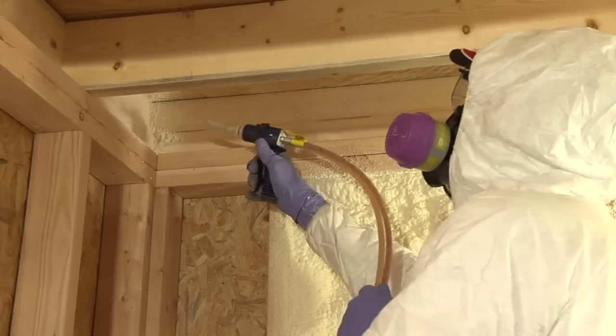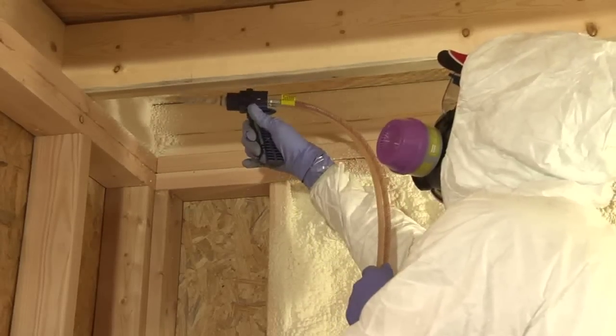Touch and Foam professional foam sealants are also ideal for rim and band joist applications.